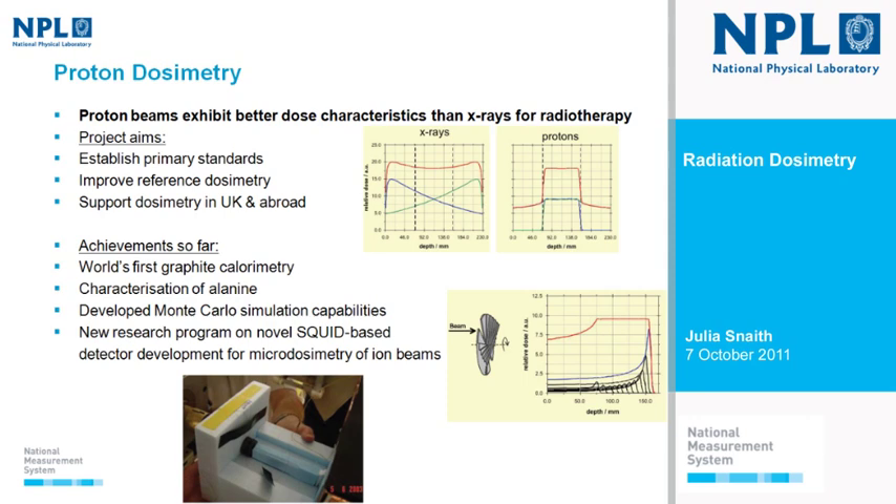The proton calorimeter used at Clatterbridge is actually absolutely tiny. We are building a new proton calorimeter at present. We've also characterised alanine chemical dosimetry for use in proton beams, developed Monte Carlo modelling capabilities for proton treatment facilities, and have a novel SQUID-based detector for micro-dosimetry of ion beams underway — which falls more into the heavy ions area.